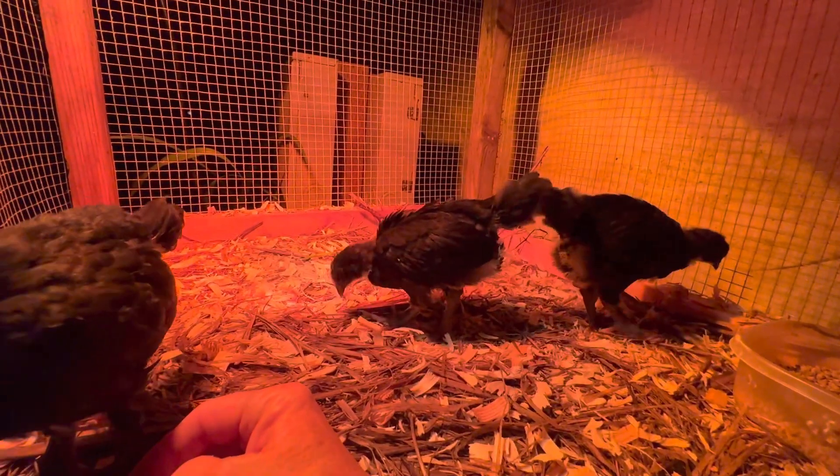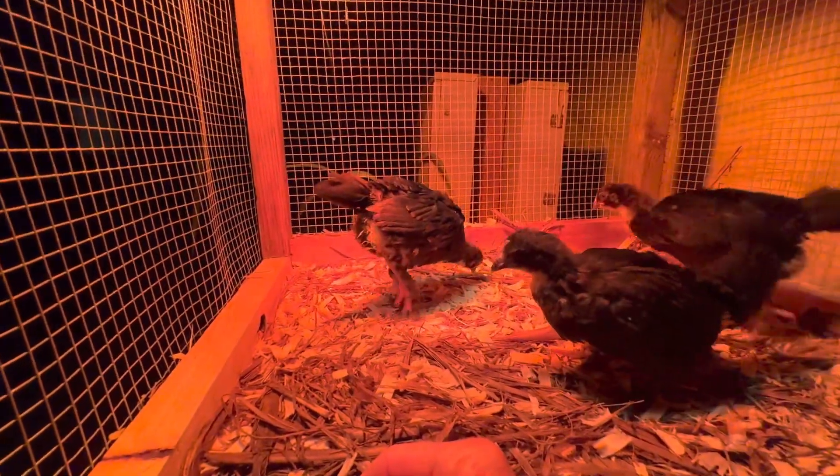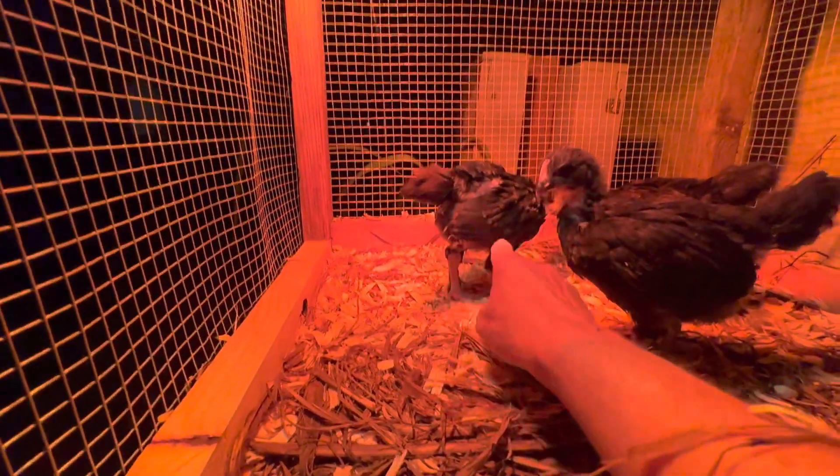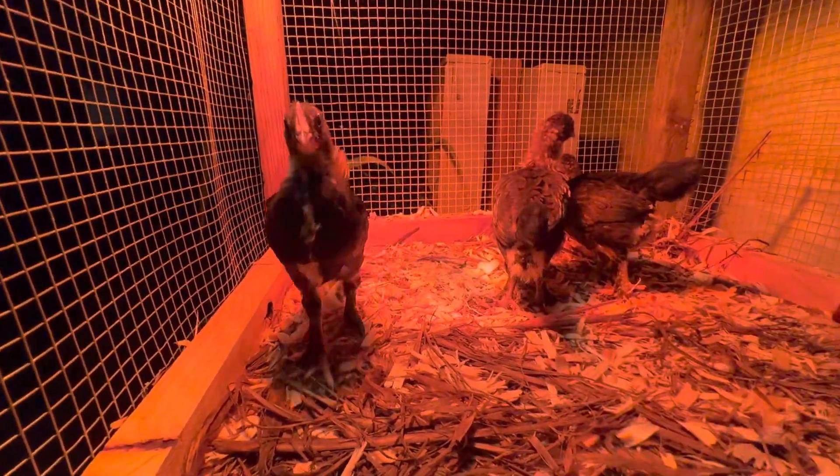Our little boy's starting to get some copper on his wings. Probably hard to tell in the dark, but it's right on the edges here and here, and it's copper. The girls don't have any copper yet, but they will get copper.